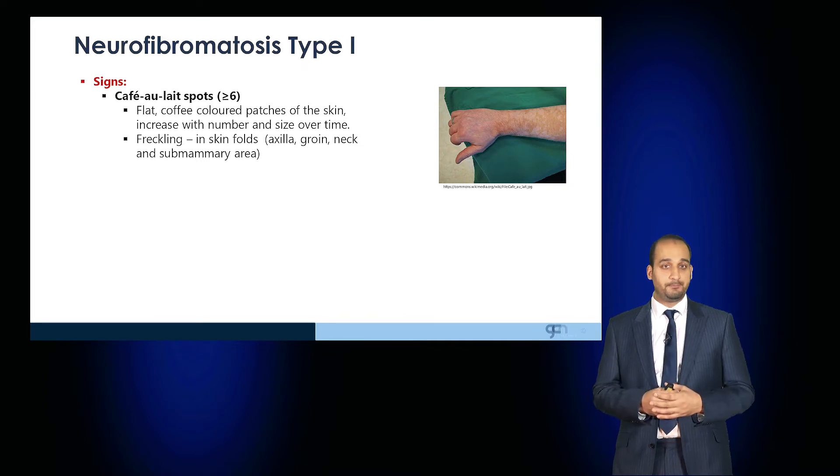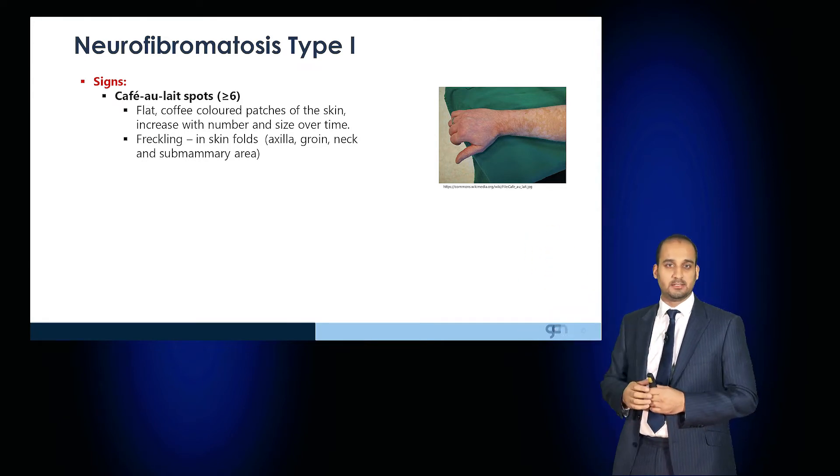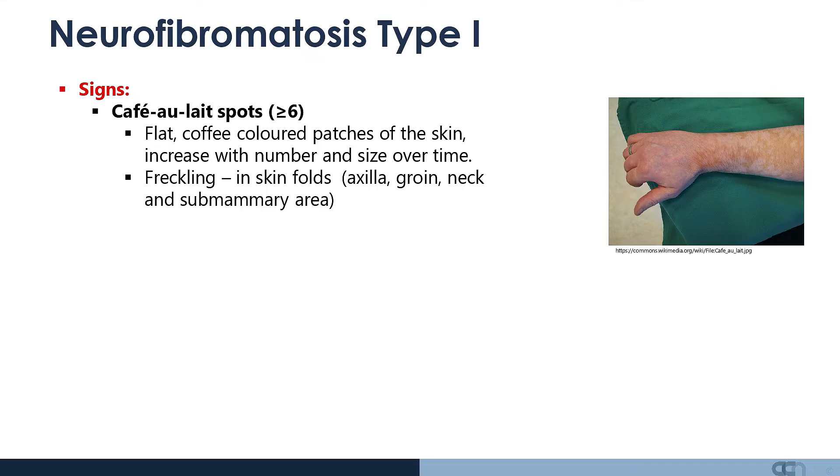In this condition, patients have café au lait spots, usually more than six. These are flat, coffee-coloured patches of skin which increase in number and size over time. There is freckling in the skinfolds, particularly the axilla, groin, neck, and the submammary area.